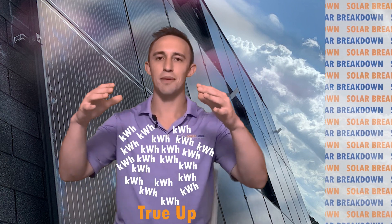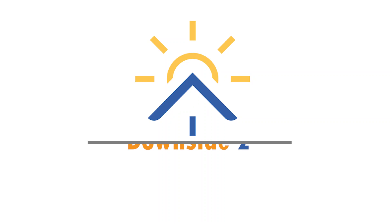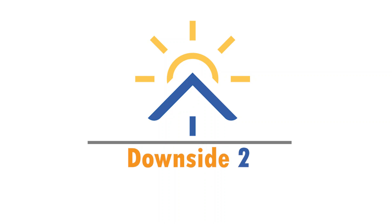Pretty amazing, right? Well, here's the catch: the majority of power companies do something called a true-up, where they take all the credits that have been built up and just wipe them to zero. That's downside number one.